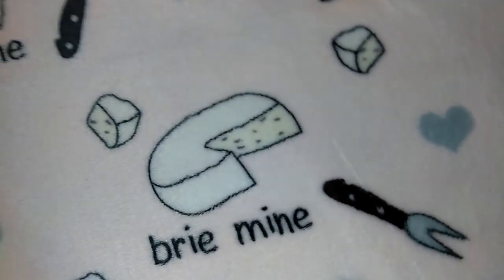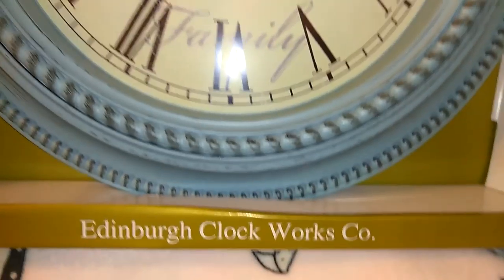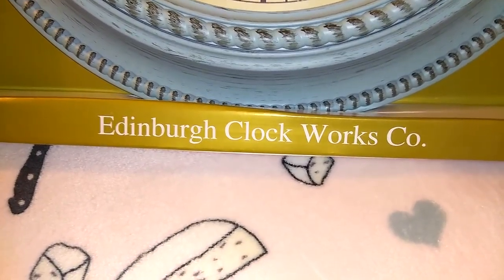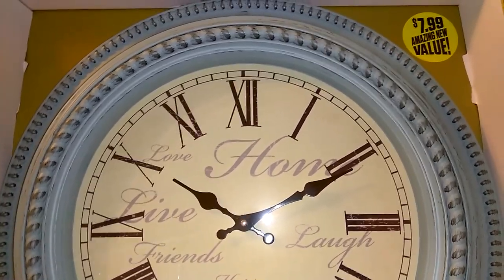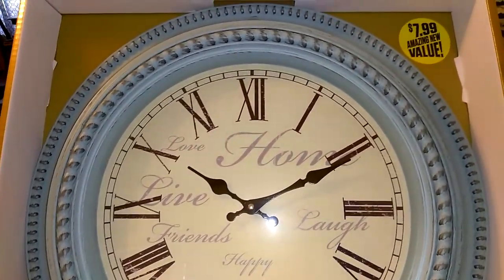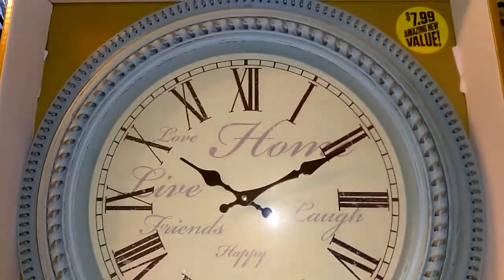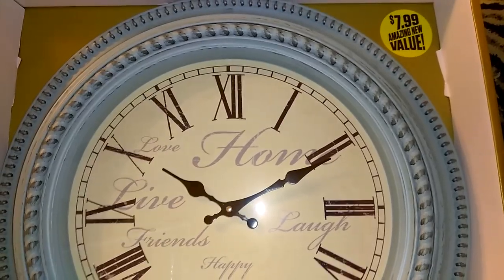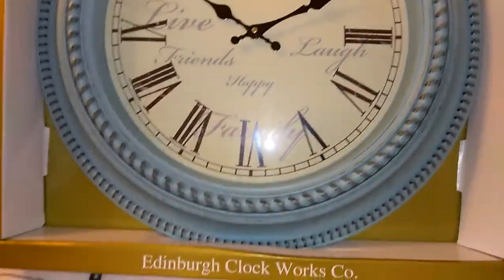The next item I got was really pretty — I'm not sure if I'll keep it or give it as a Mother's Day gift. It's in the Edenburg Clockwork Company brand, $7.99, and it's a really big piece. The eggshell blue with charcoal is just so pretty. They had multiples in different colors — black with gold and others — but this was my favorite. It says love, live, home, friends, laugh, happy, and family. Super good deal.